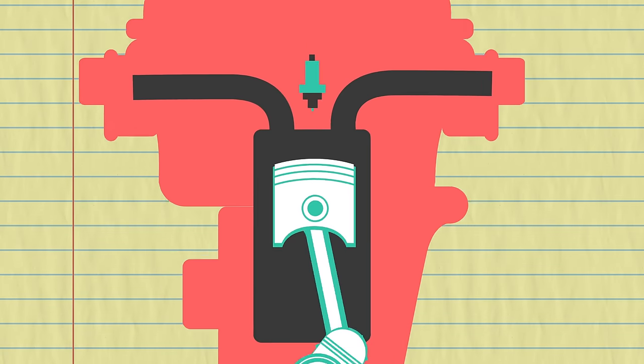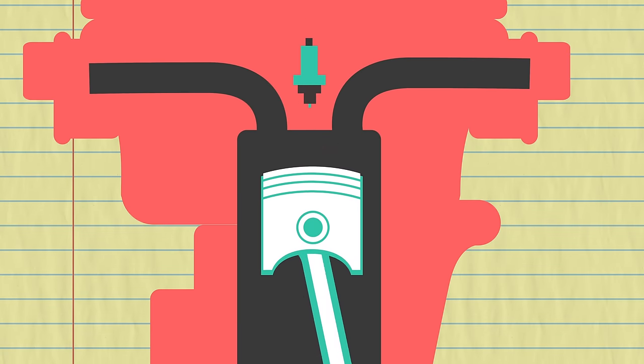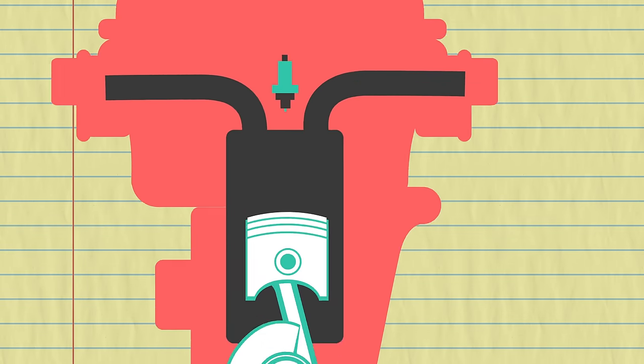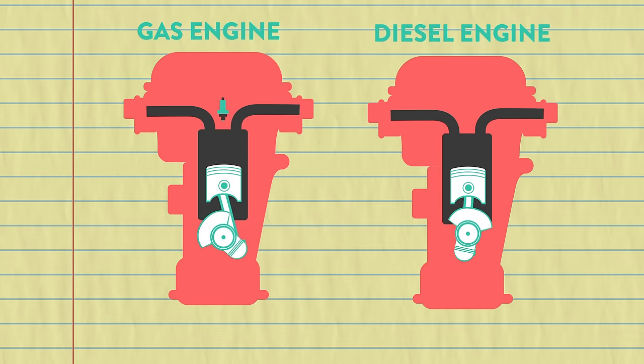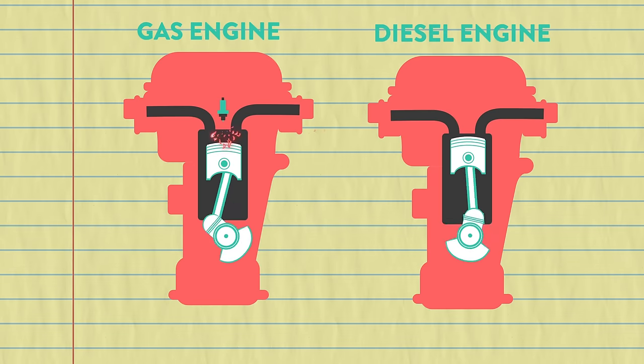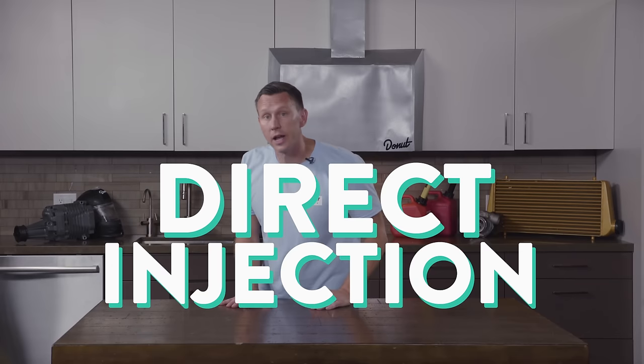The big difference is that in the Otto-cycle engine, a gasoline engine has a spark plug that ignites the gas-air mixture, causing combustion. The diesel engine doesn't need spark plugs. The hot air-diesel mixture combusts when highly compressed. The engine intakes air, compresses it, and then injects the fuel directly into the combustion chamber. This is called direct injection.